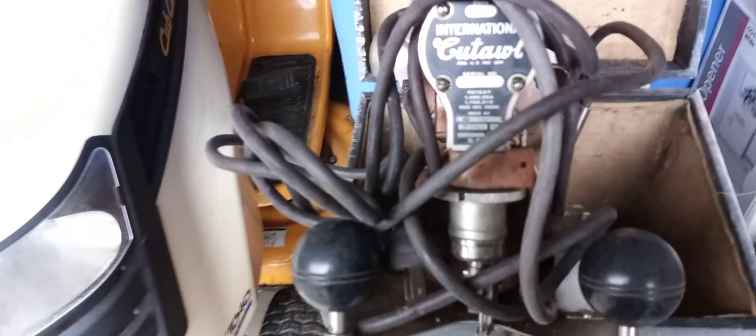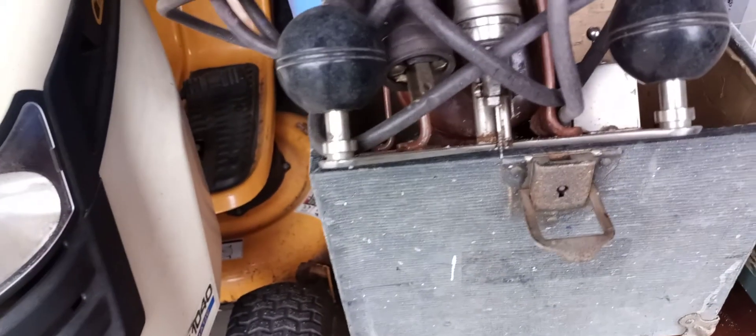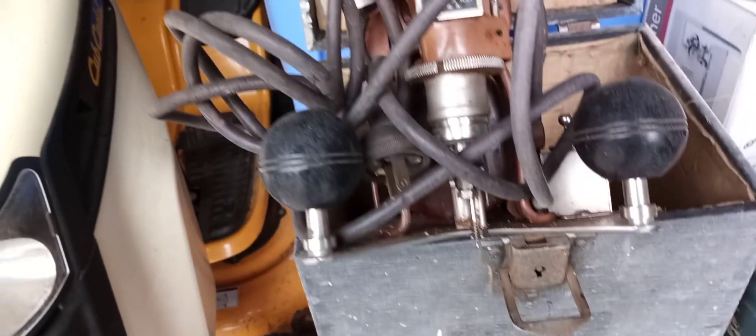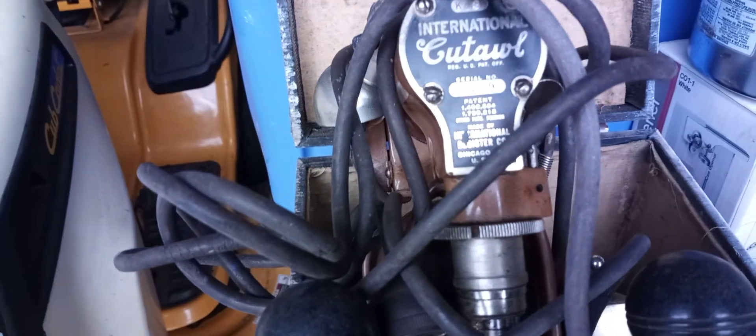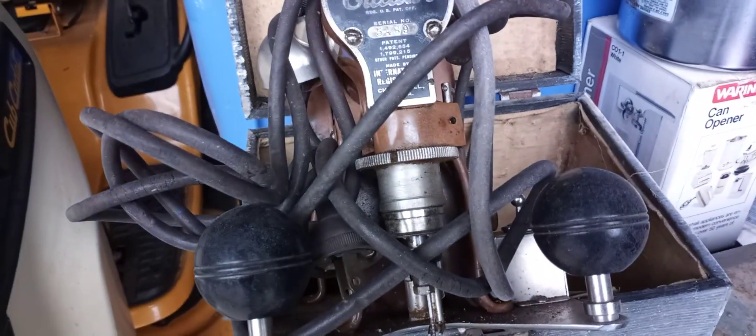This right here has got to be the oldest — it's not a sewing machine, it's a little scroll saw, or whatever you call those things. Isn't that just the neatest thing? I mean, trying to find a year on there — I don't see one.